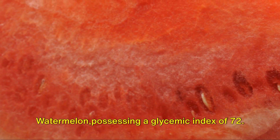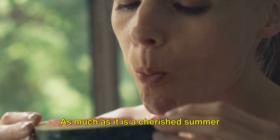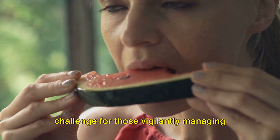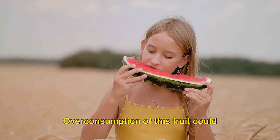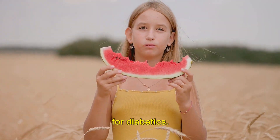Opening our list is the watermelon, possessing a glycemic index of 72. As much as it is a cherished summer snack, it does come with its fair share of precautionary notes. Its high sugar content may pose a challenge for those vigilantly managing their blood sugar levels. Overconsumption of this fruit could potentially lead to elevated glycemic levels, making it a less favorable option for diabetics.